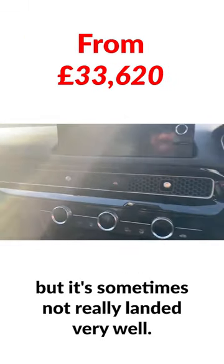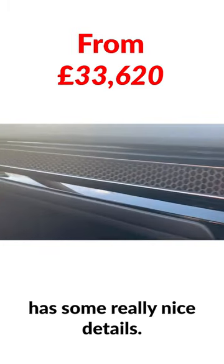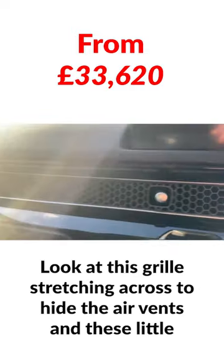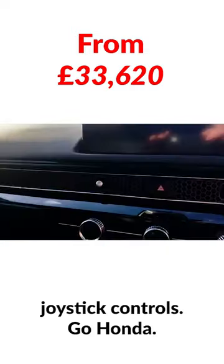This new car, though, has some really nice details. Look at this grille stretching across to hide the air vents, and these little joystick controls — go Honda.